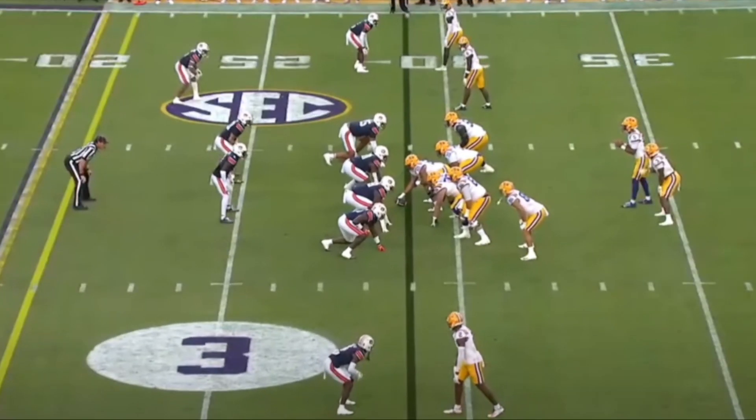Malik Nabors again — now lining up in the slot. He does a lot of work in the slot; he's got inside/outside versatility. LSU loved the slot fade — they ran it with Thomas, with Lacey, with Nabors. Nabors would get up on the toes of the DB and push him, get him to turn, then boom, explode to the outside. It was touchdown city — they made a killing off slot fades. But that's not what's going to happen here.